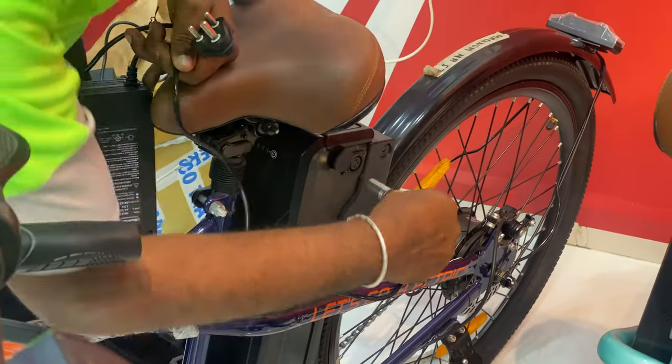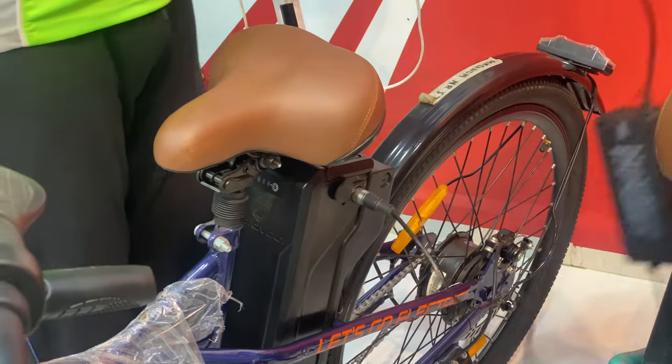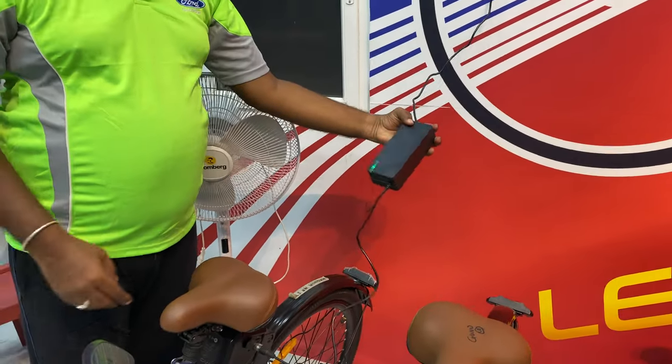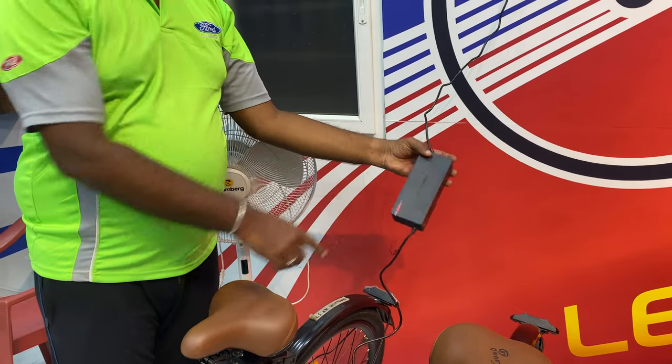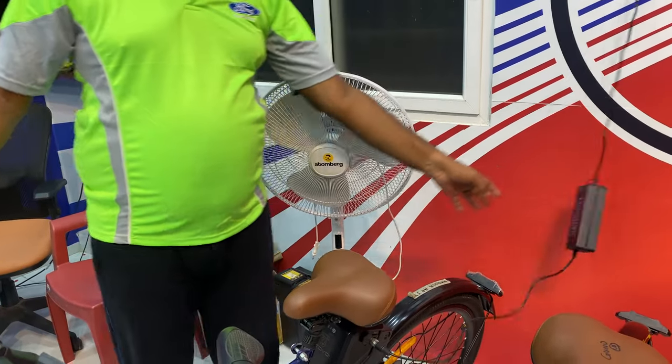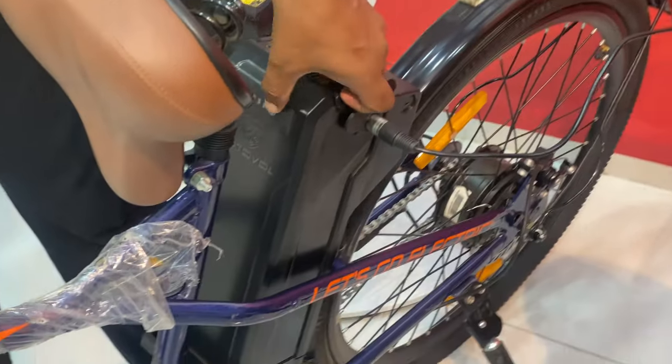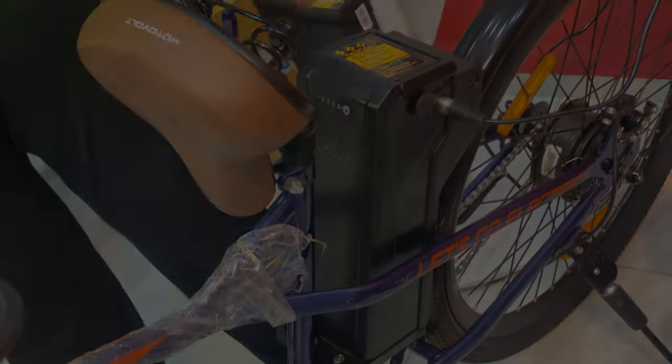We are going to show the charging demo. To charge, the red light indicator will be on while charging, and it will turn green when fully charged. I will check the battery indicators and show you where the charger port is.